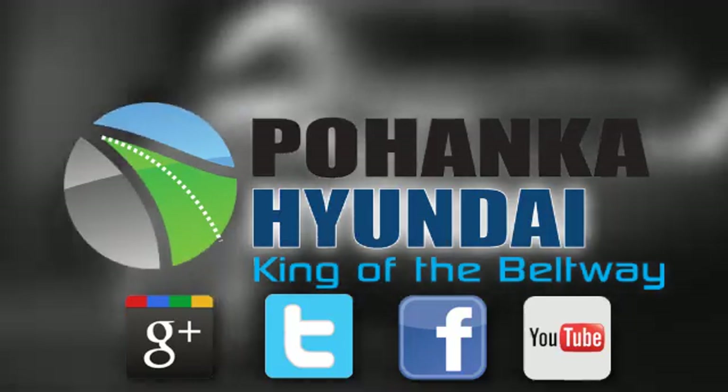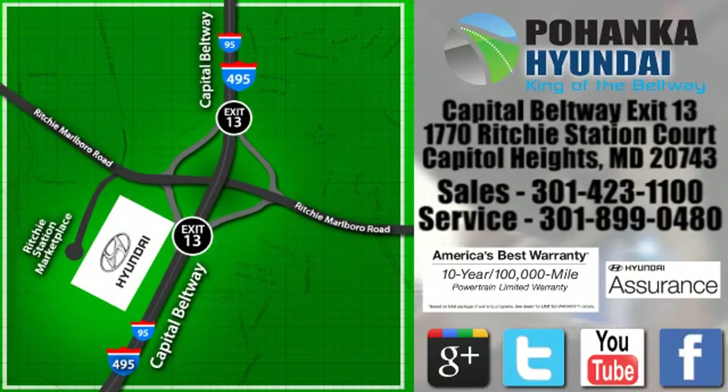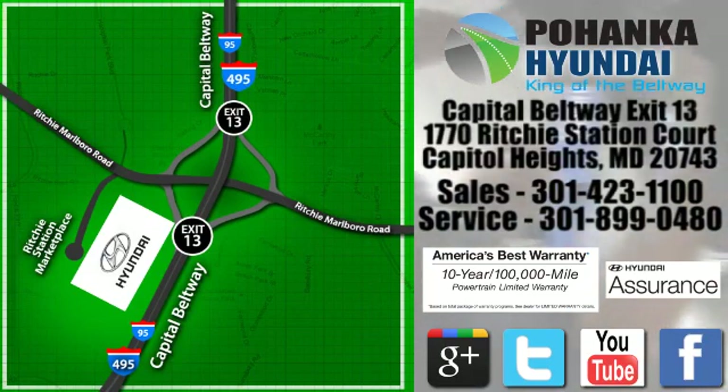Visit Pohanga Hyundai, King of the Beltway. We're conveniently located on the Capitol Beltway at Exit 13, 1770 Ritchie Station Court in Capitol Heights, Maryland.